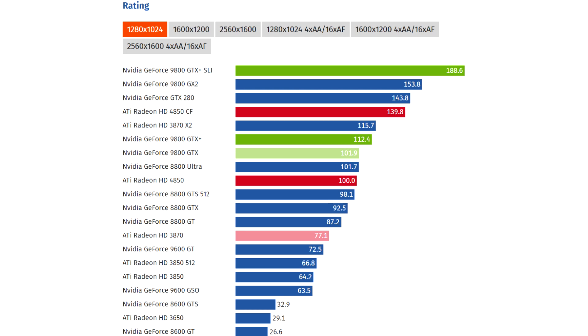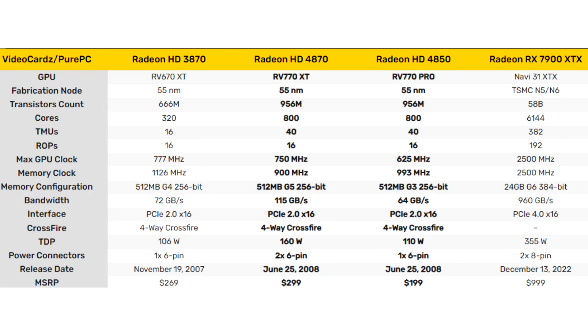AMD quickly noticed the growing popularity of the HD 4800 series, and just a few months later released HD 4870 X2 and HD 4850 X2 models with two GPUs. The series still used the ATI logo, despite the acquisition that happened two years prior. This continued until the HD 6000 series, which launched under the AMD brand.